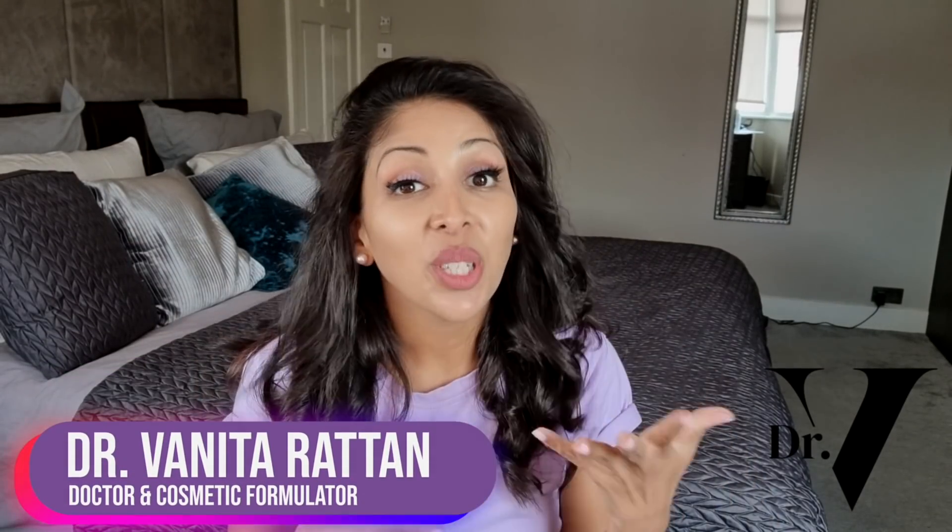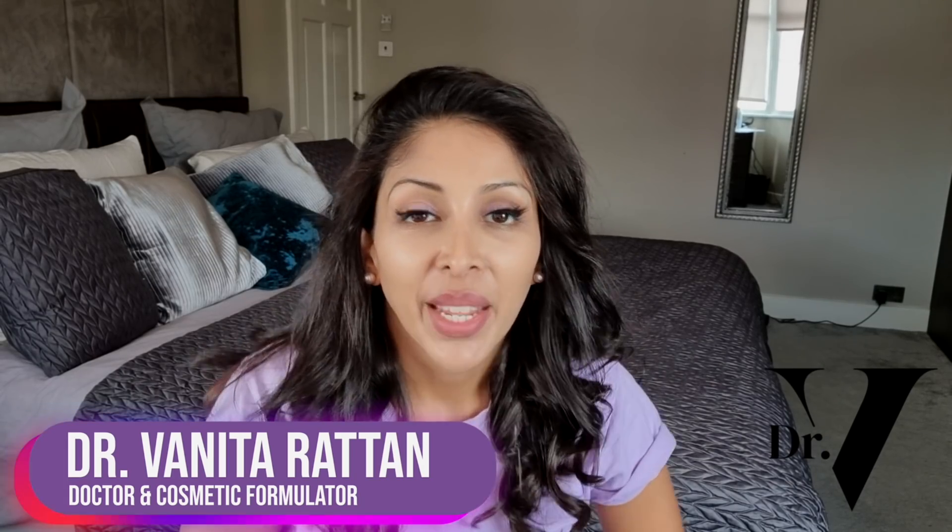Hello, I'm Dr. Benita Ratta. I'm a doctor but also a cosmetic formulator specifically for skin of colour. Today's video is all about antioxidants — how do you choose the right one, what do they do, are they a gimmick, are they really that important, and the classic mistakes made specifically for skin of colour.